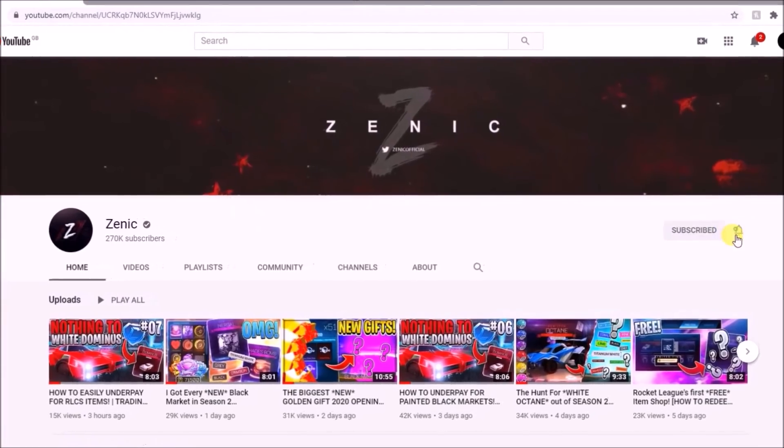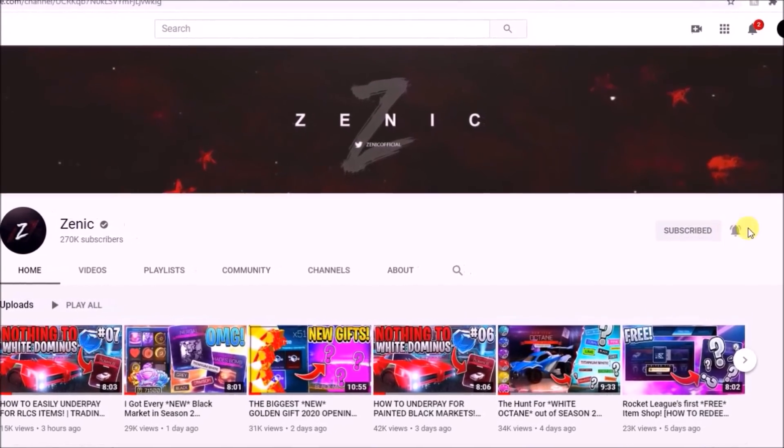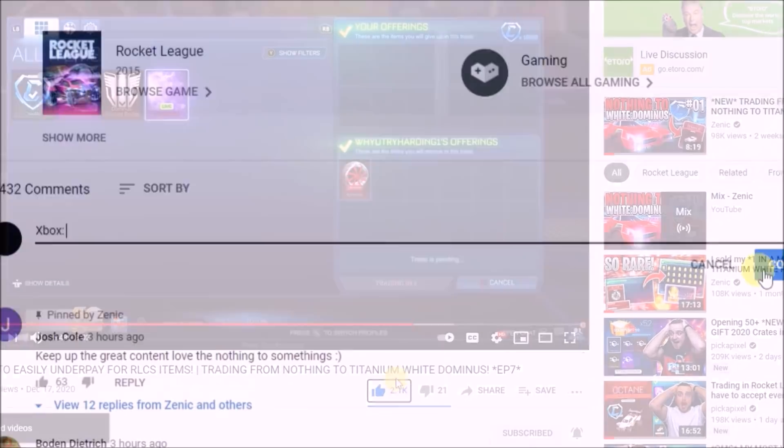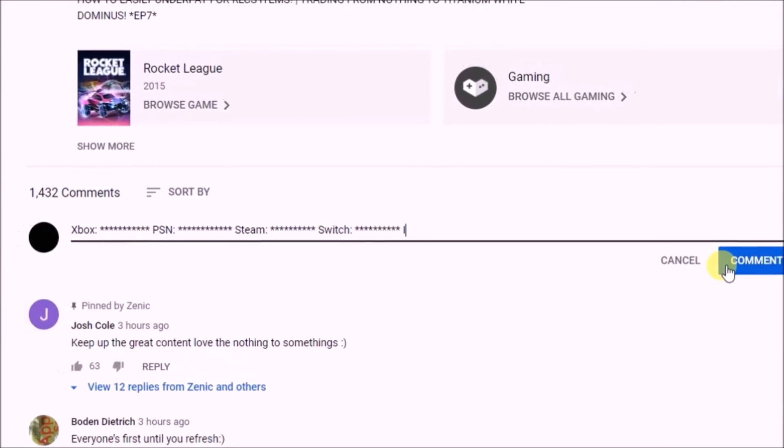First, make sure you are subscribing to the channel and turning on post notifications so you don't miss a future upload. Second, make sure you have dropped a like on today's video, and third, comment your details down below, as well as which car you prefer.